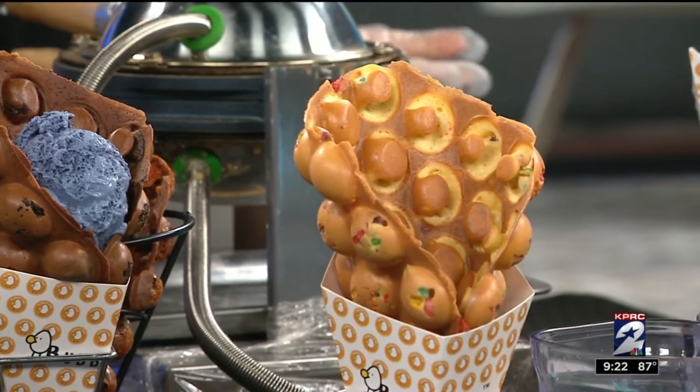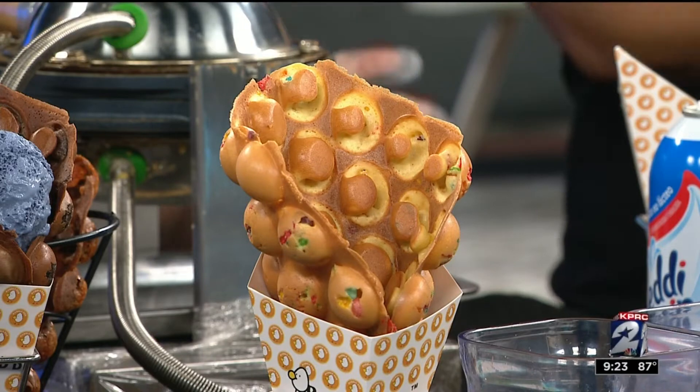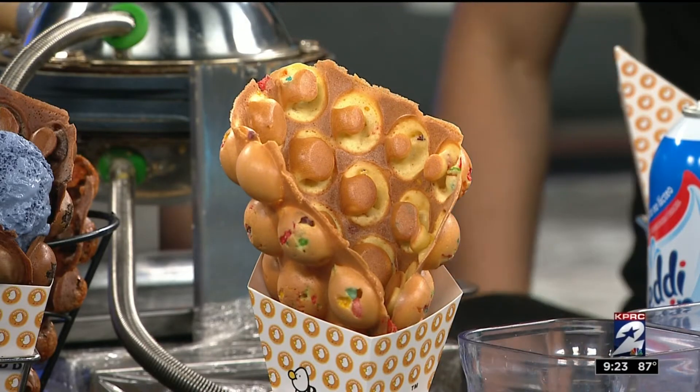We really try to give our customers a fun experience while they're in our cafe. This is called an egg waffle — it originates in Hong Kong and it's one of the most popular street foods there. We wanted to bring a little bit of Hong Kong back into Houston, and that's what created the whole idea of this cafe.